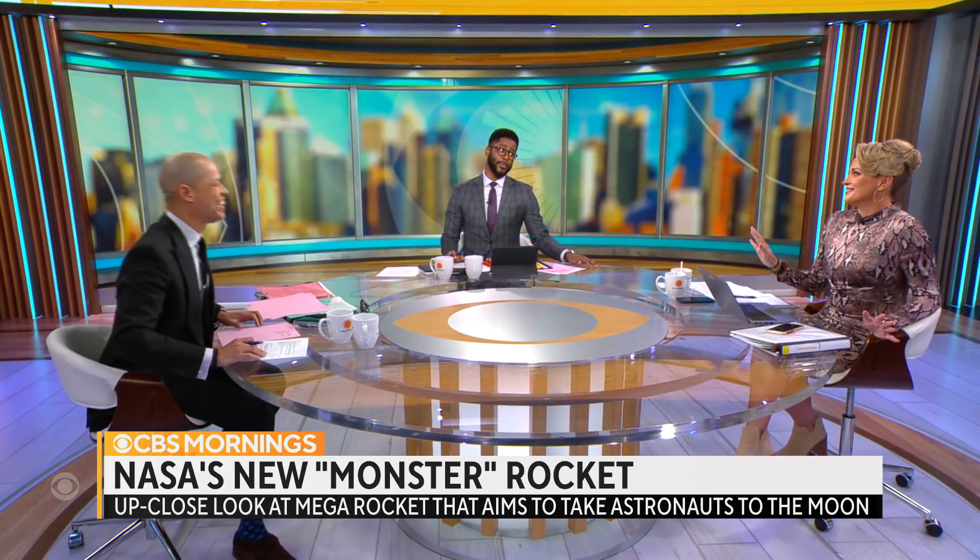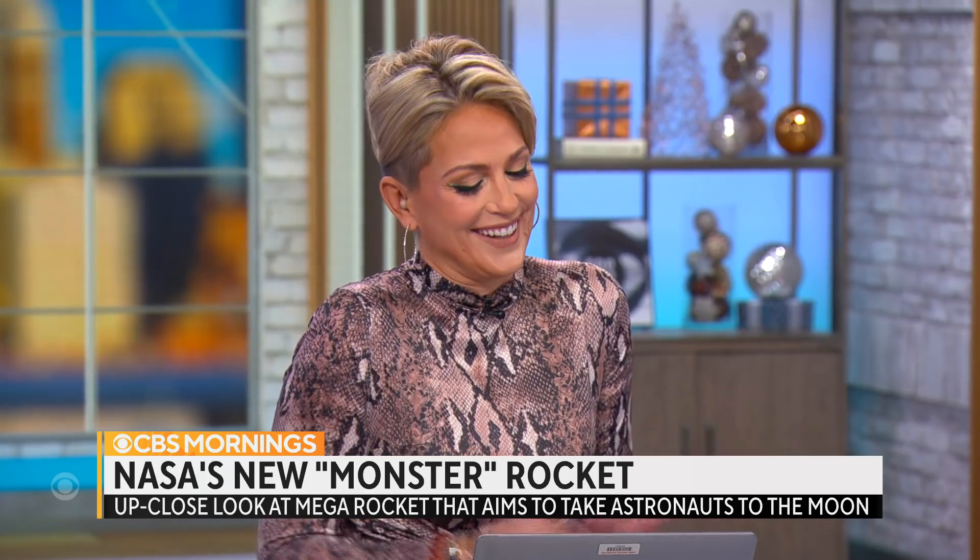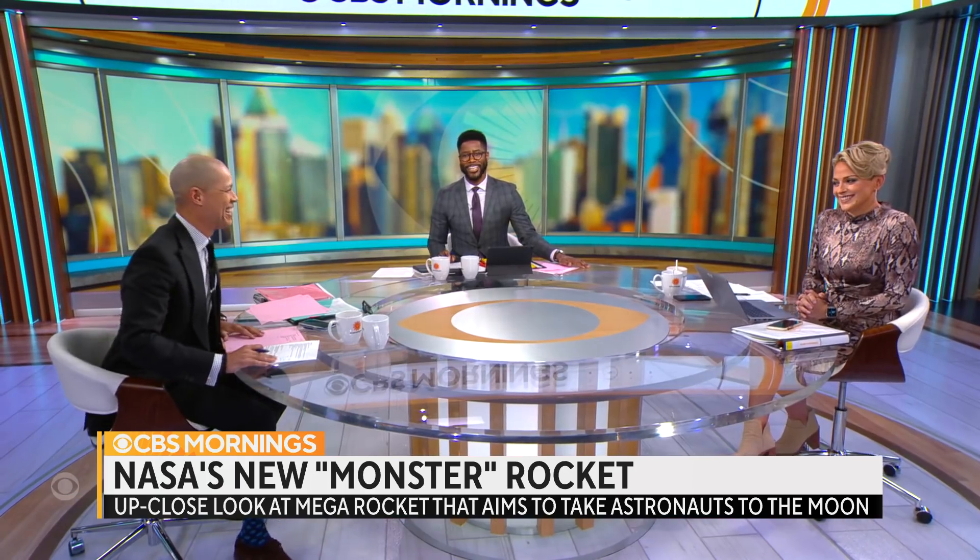One anchor declines, but the others insist: 'We're just going to take you along with us.'